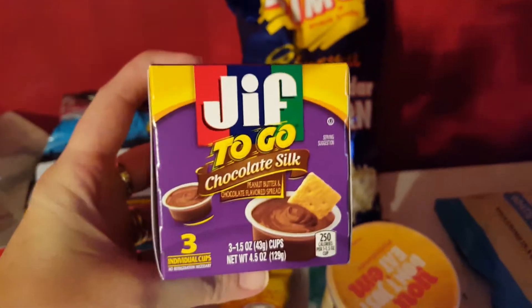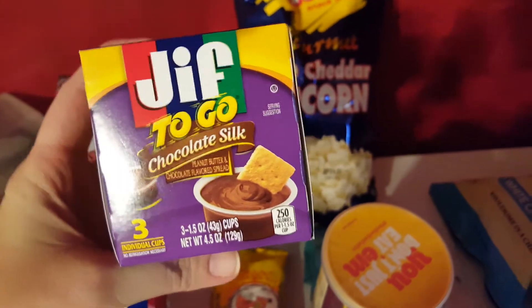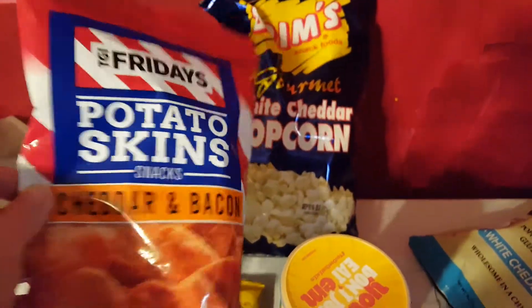Two of my kids are allergic to peanut butter but two of them are not, and one of them loves the little chocolate silk peanut butter to-go cups to dip apples and stuff in. Picked up another bag of the cheddar and bacon.